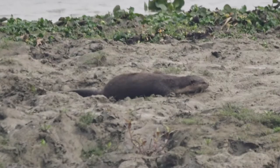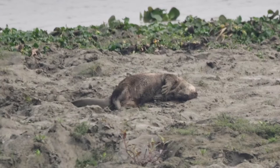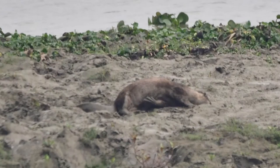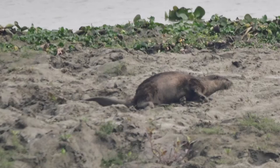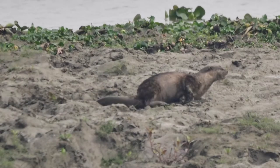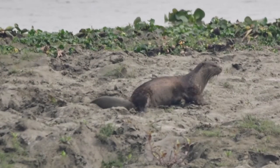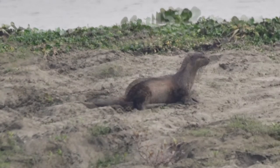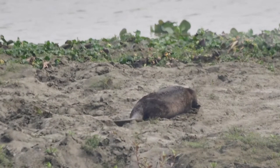The smooth-coated otter is a species endemic to the Indian subcontinent and Southeast Asia, known scientifically as Lutrogale perspicillata. There are three subspecies: L.P. perspicillata, which occurs in most of India and Nepal, as well as southwestern Yunnan, most of Southeast Asia, Sumatra and Java.